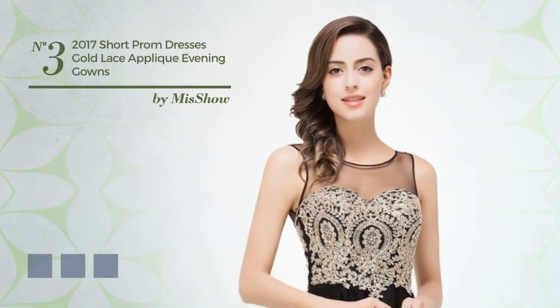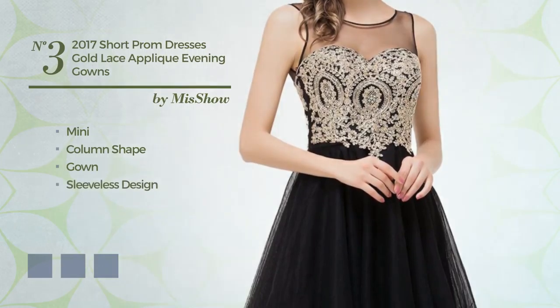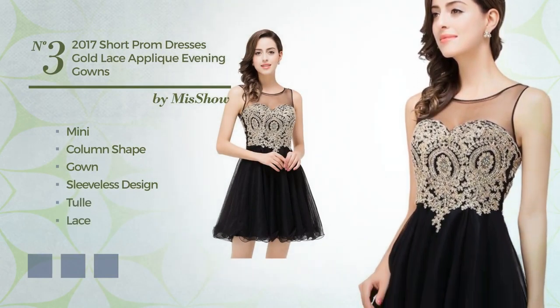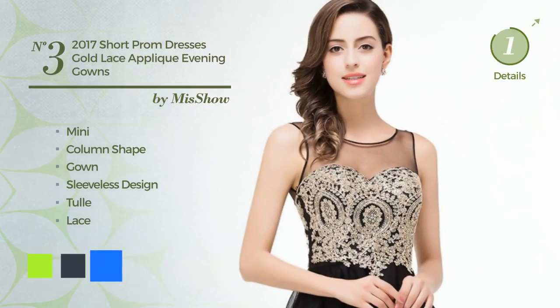Number 3: A Dreamy Mini Column Gown. Featuring a sleeveless design, made of breathable jewel, styled with lace. The available color variations include green yellow, blue Nights, and blue Crayola.